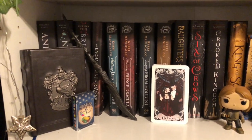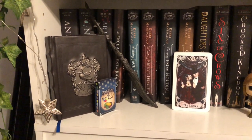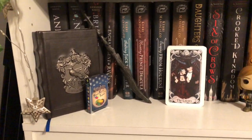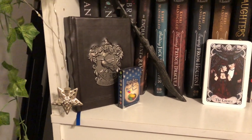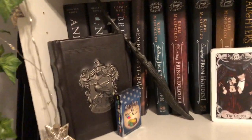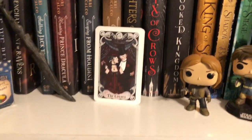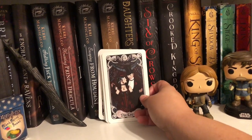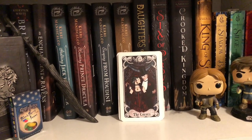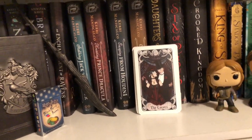Moving on to my third shelf, this has some of my Harry Potter stuff. I'm not a big fan of Harry Potter but I have quite a bit of merchandise — it's just really cute and aesthetic so I keep it up there. I have my Bertie Bott's Every Flavour Beans, my Ravenclaw notebook because I am a Ravenclaw — I love the movies, I just don't like the books. I have a Death Eater wand from Walmart, and over here I have my tarot cards from my pre-order of Escaping from Houdini by Kerri Maniscalco.